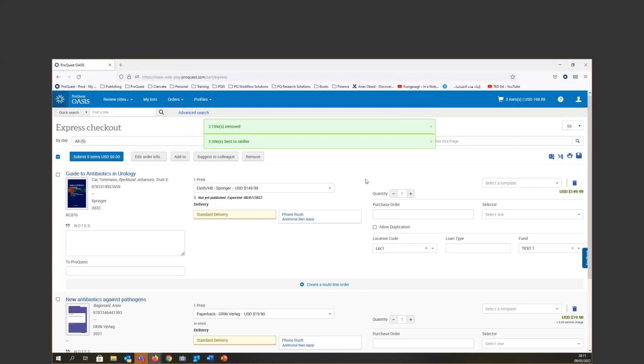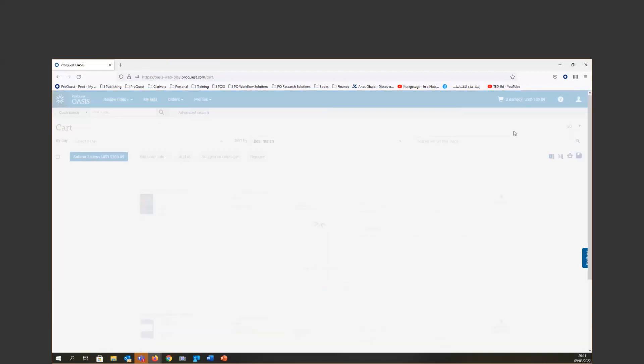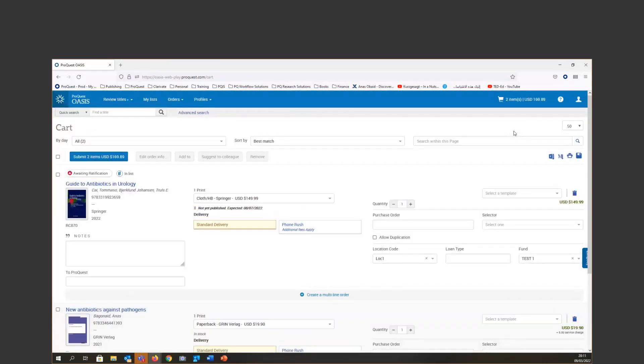In the shopping cart, we gave you a similar experience. You'll find all the titles you've added, and you can select them in a very easy, straightforward way. You can add order information as per your library policy, and when it's time, send your order to your ratifier.